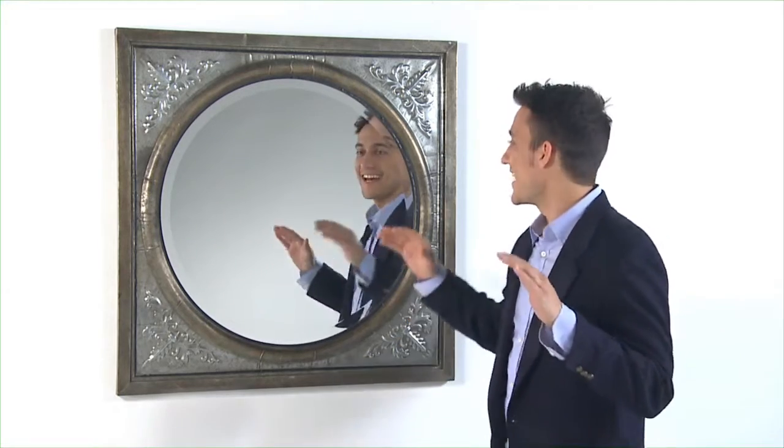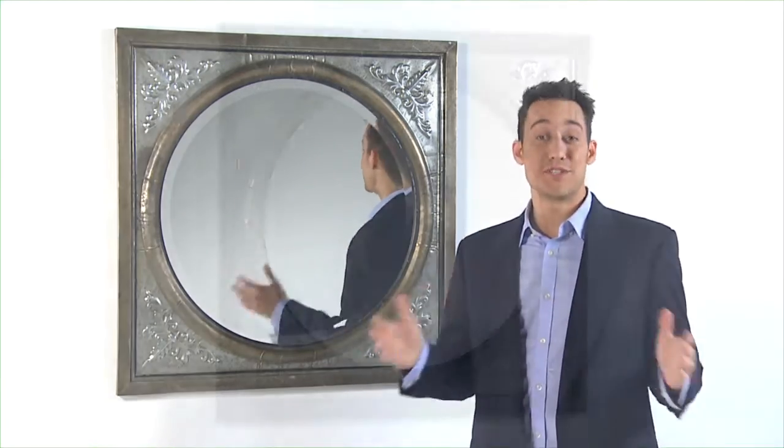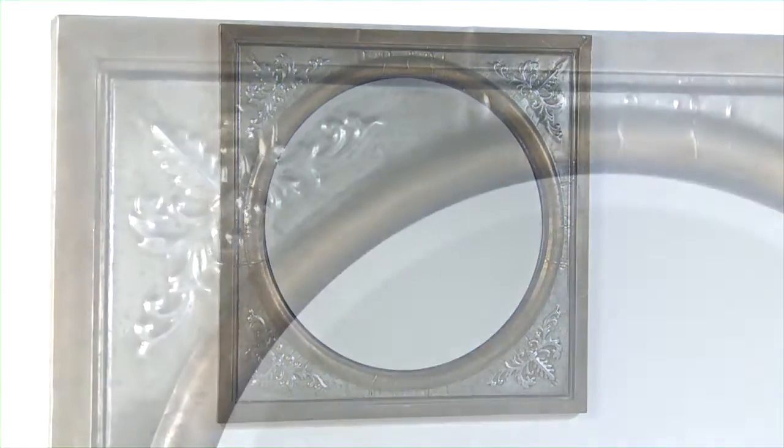It's ornate. It's embossed. It's antique. This thing has got everything, which is why it's unbelievable. With undeniable style,